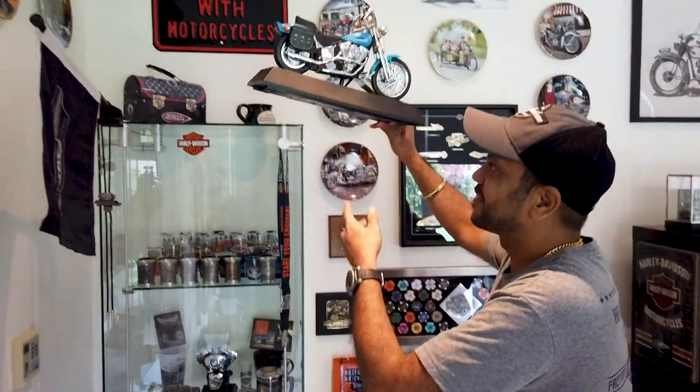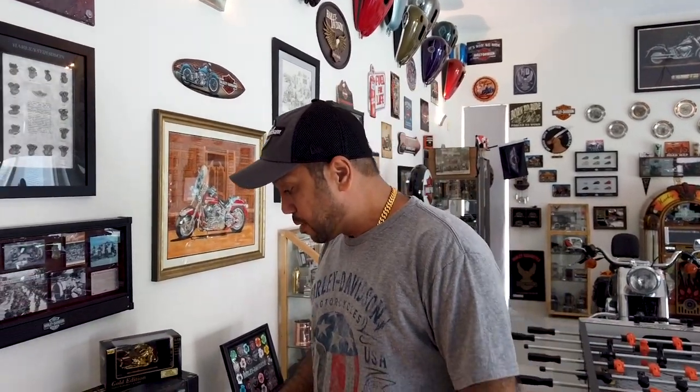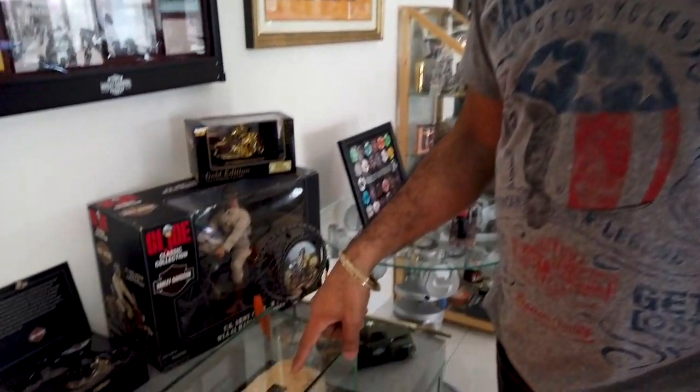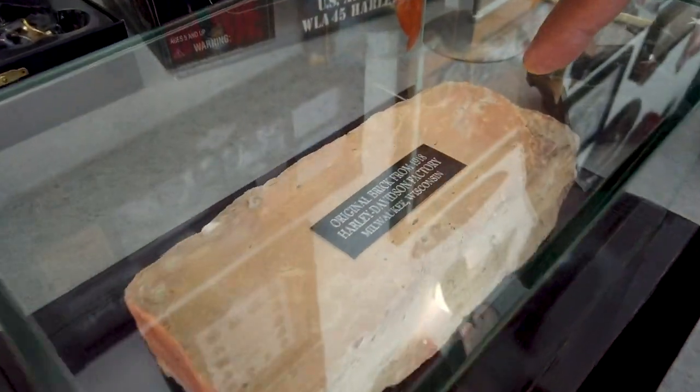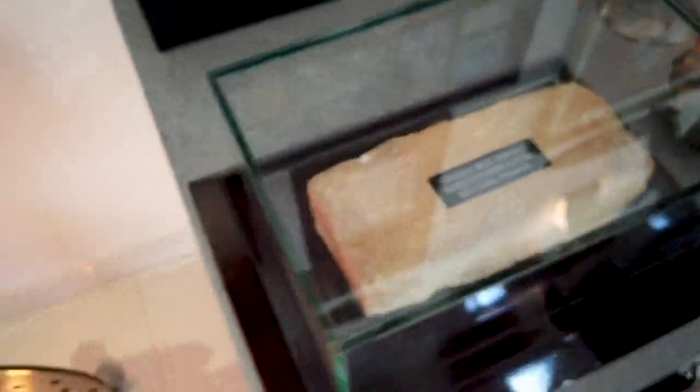Another piece that is very limited and very cherished by me is this brick. As you can see, it reads: this is a brick from the first Harley factory in Milwaukee, which was built in 1918. I want to also point out the tanks — Martin, if you could just zoom on those.